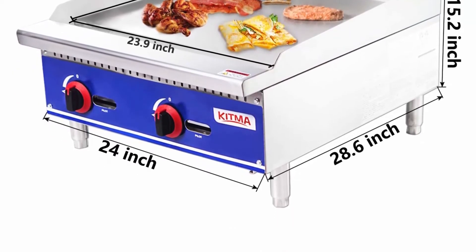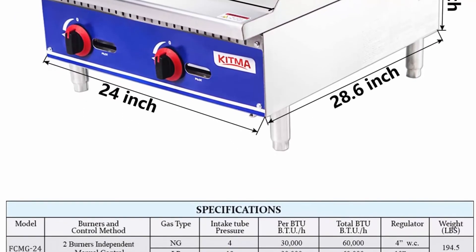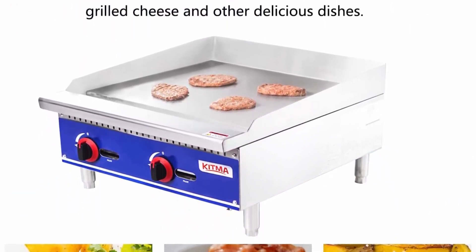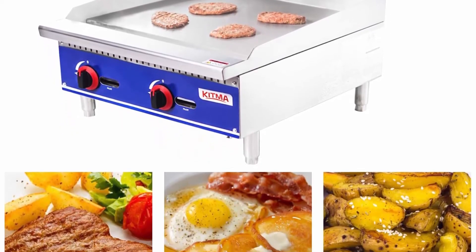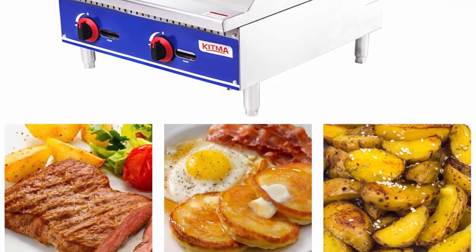Easy to clean and adjust: the durable stainless steel structure gives the unit superior corrosion resistance and cleanability. The welded splash guards prevent grease from hitting your walls and other equipment, and a slide-out grease pan helps collect excess oil and food residue for fast and easy cleanup. This unit also has four adjustable legs allowing you to customize your countertop griddle to your exact specifications.